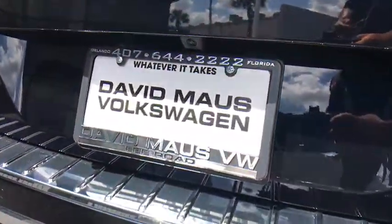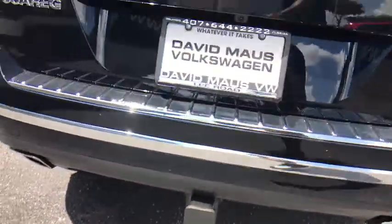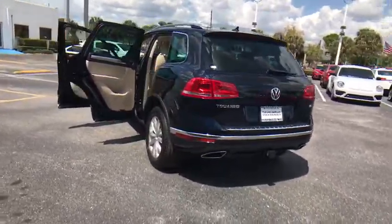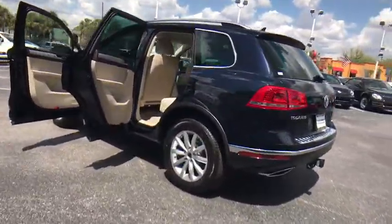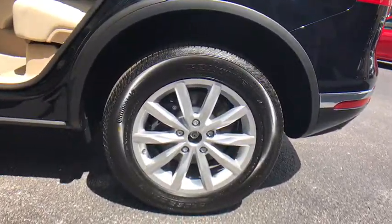Here are some of this vehicle's great options: Traction Control, Keyless Entry, Navigation System, Steering Wheel Audio Controls, Power Lift Gate, All-Wheel Drive, Toe Hitch, Anti-Lock Braking System, Power Passenger Seat, Stability Control, Lane Departure Warning, Backup Camera.